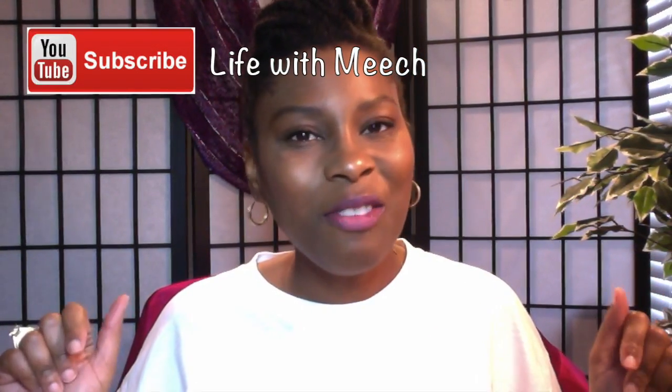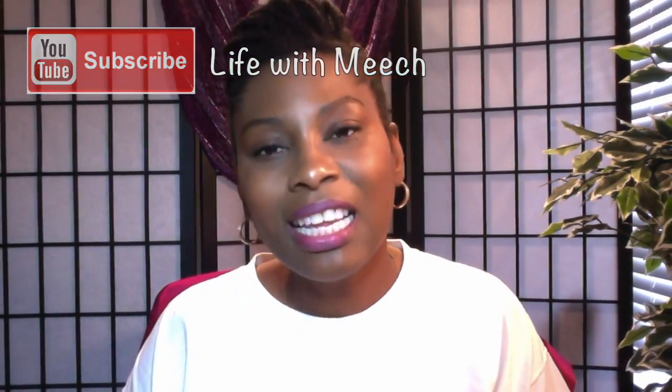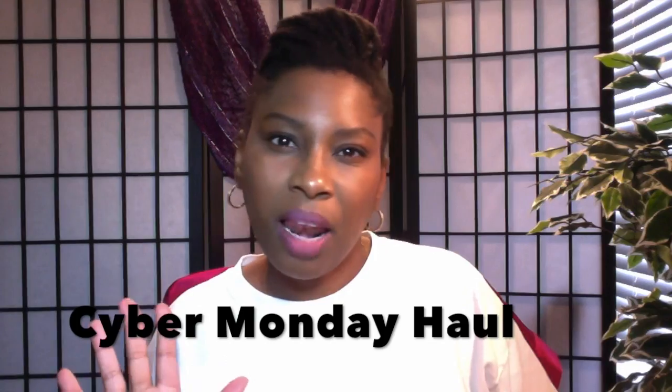Hey everybody, welcome back to Life with Meech. I'm back with another video and this video is a haul video. This is a haul from my Black Friday Cyber Monday shopping. I got a lot of stuff to show you guys. It may end up being two videos if it's too long, but we'll see how the editing works out. If you want to see what I bought during Black Friday, Cyber Monday, just keep watching.